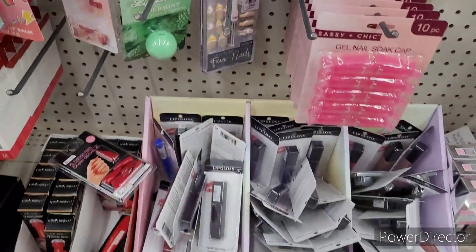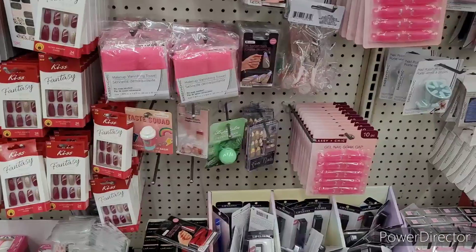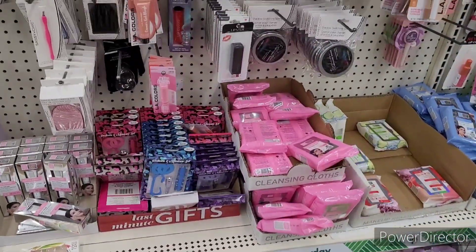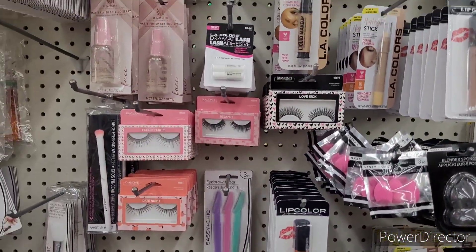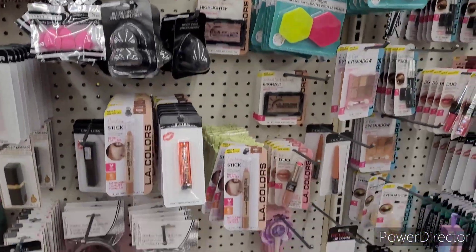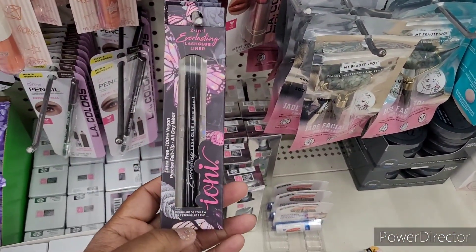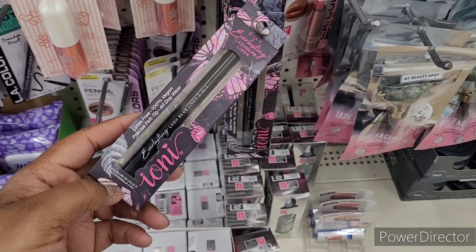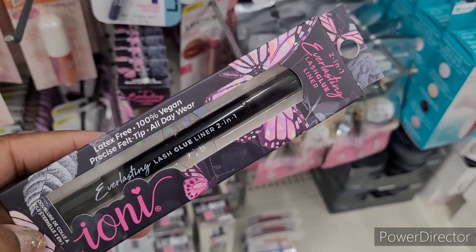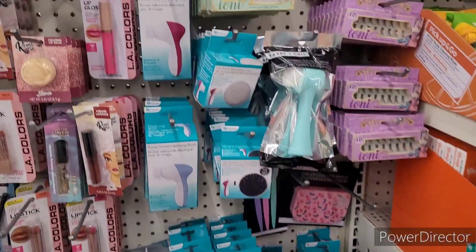Someone told me they got like 12 of those sets — I Googled them and those sets are pretty high-priced elsewhere. Here are eyelashes and lip colors. I love the packaging on this everlasting lash glue liner — it's a two-in-one lash glue liner. I hadn't even seen that right there. It's good to have!